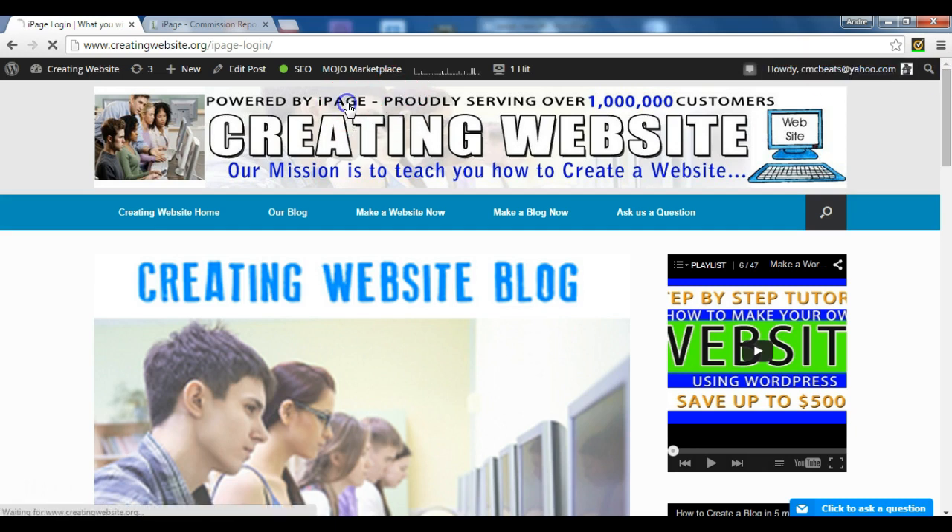We at creatingwebsite.org host our site with iPage. As you can see, we're powered by iPage. So we just wanted to stop by and let you know some of the features that you get when you log in to your iPage account.